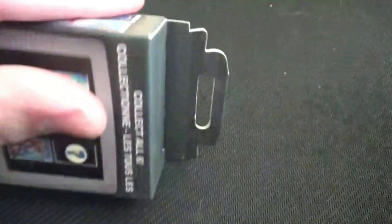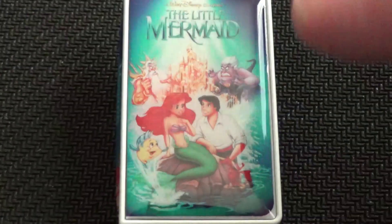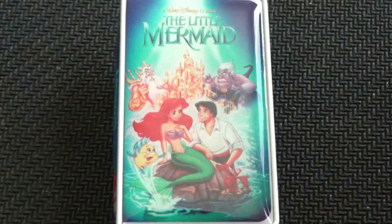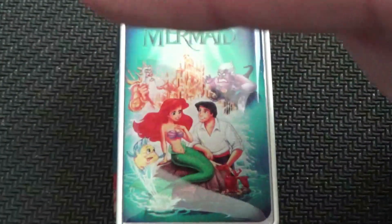We're going to open the second box from our VHS pin set. This is our second pin and it's The Little Mermaid. I know this clamshell — in fact, it was infamous back in the nineties. We got Eric and Ariel, Flounder, Ursula, and the Trident and the Kingdom. Really cool.